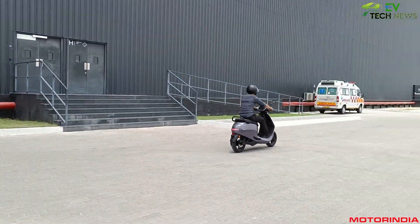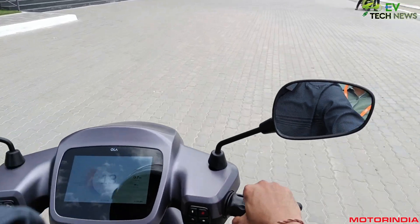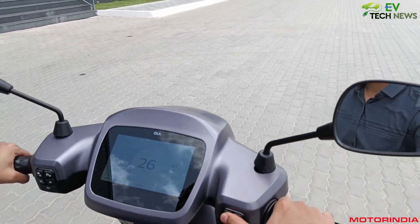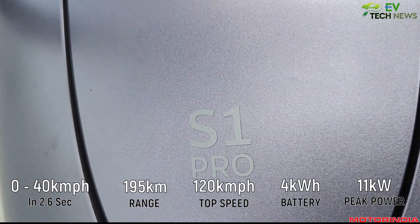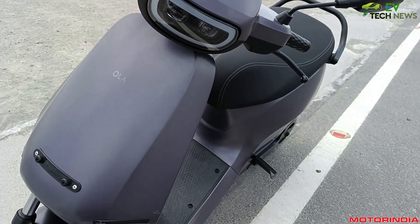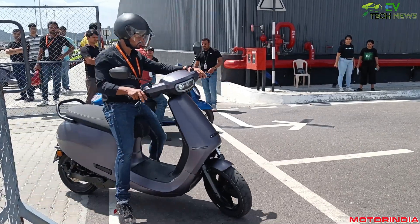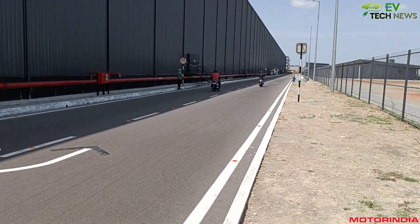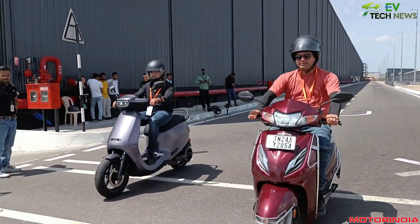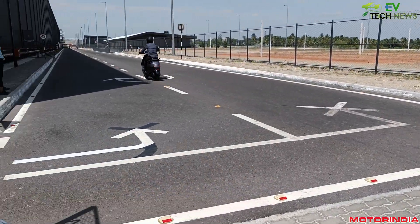During our visit to the Ola Future Factory, we also got to experience the Ola S1 Pro Gen 2, which has a top speed of 120 kmph, a certified range of 195 kilometers, and a 0 to 40 kilometers per hour acceleration of 2.6 seconds. The S1 Pro has a nominal power of 5 kilowatts and a peak power of 11 kilowatts, which is a 30 percent increase from Gen 1. Surprisingly, the S1 Pro has also moved to a classic telescopic front suspension instead of a monoshock.